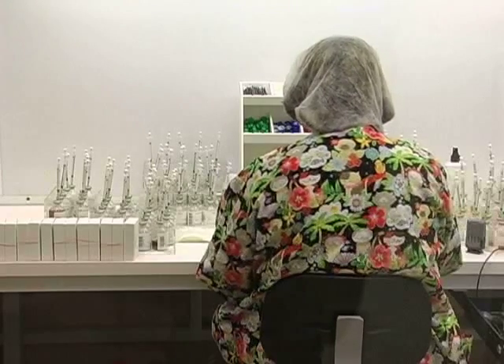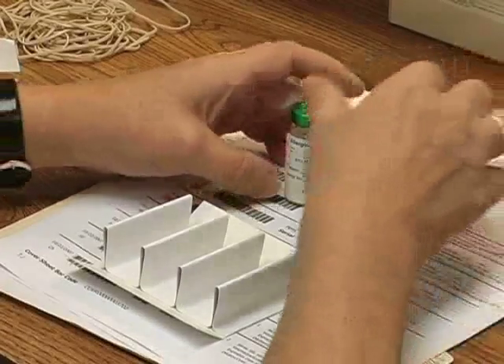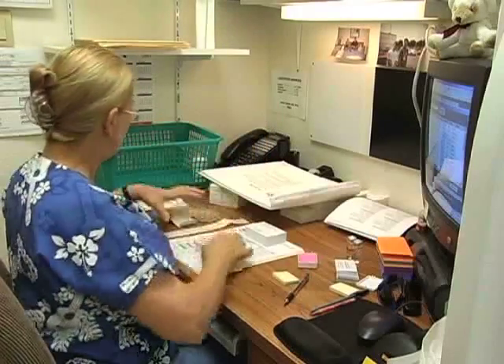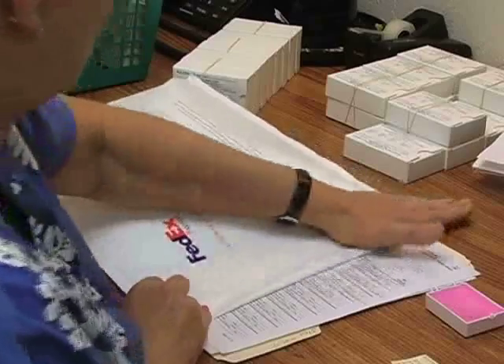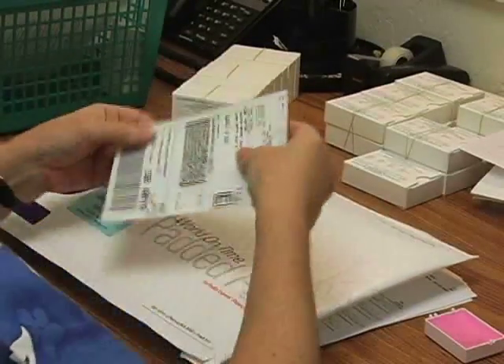Therefore, all treatment sets are made in a sterile environment. Once made, our treatment sets are checked to ensure that all vials are properly sealed, free of particulates, and that all instructions are present and clear for your convenience. The allergens are then shipped via FedEx to arrive at the clinic within seven business days.